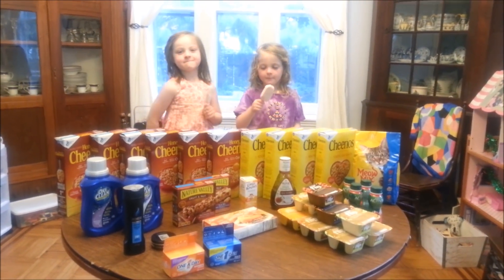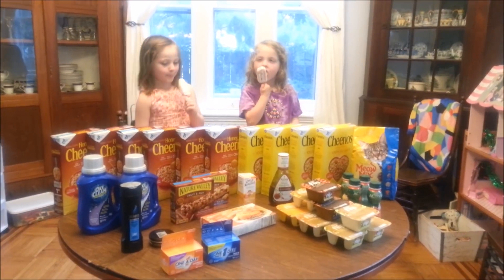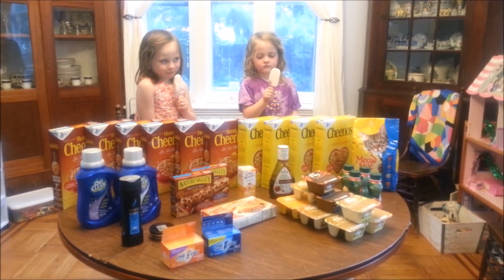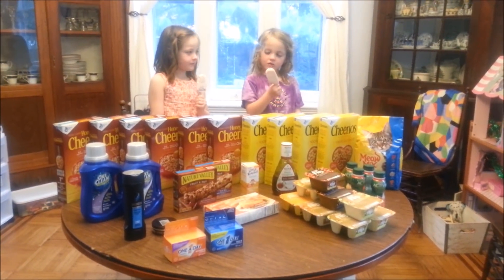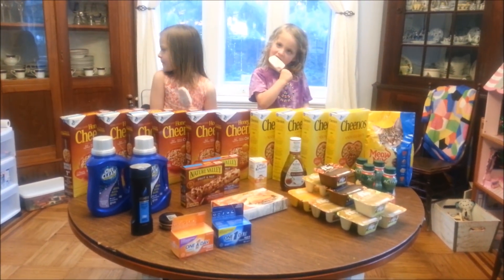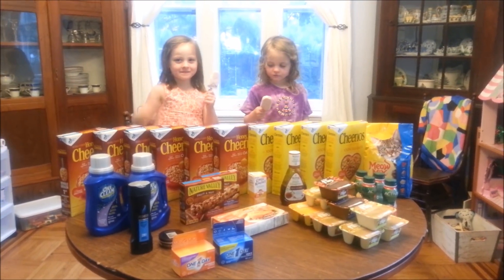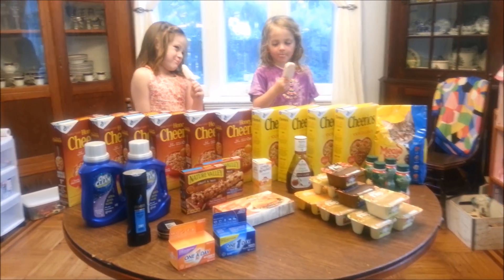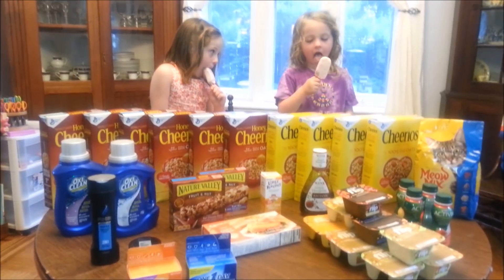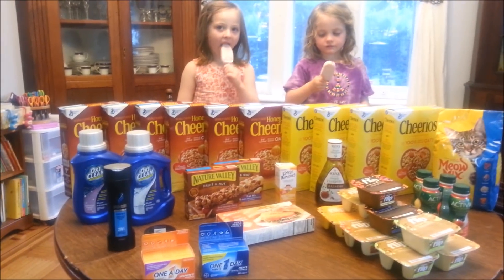Here we have the frugal babies enjoying a frugal homemade popsicle while they model for today's grocery store haul. All of this beautiful factory-made food and other products of American capitalism came to a grand total of exactly $1.75.